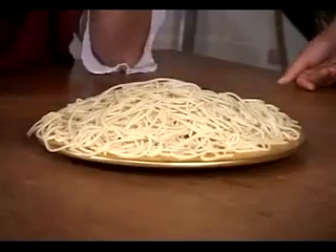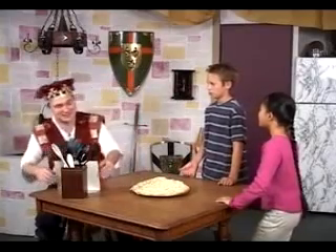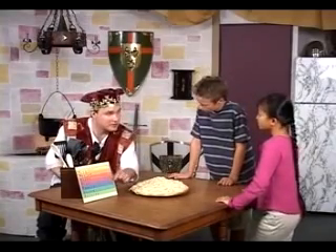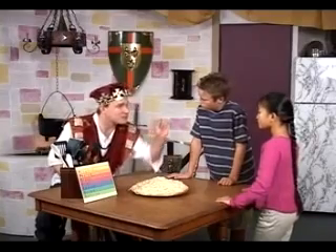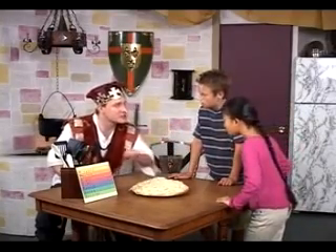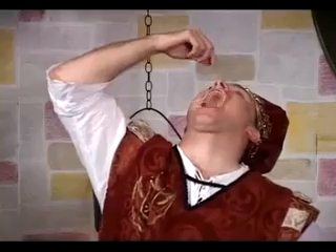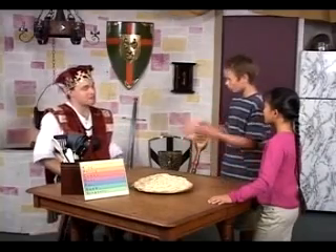Who remembers the seven different levels of the classification system? Here's a little trick to help you remember. Take the first letter of each of the levels of the classification system, then make a sentence about my favorite lunch: King Philip came over for good spaghetti. Just use the first letter of each word to remind you of the classification system.